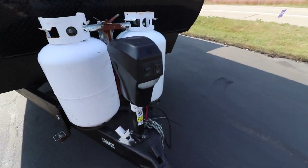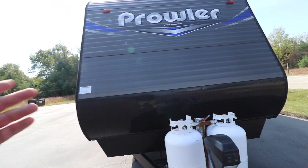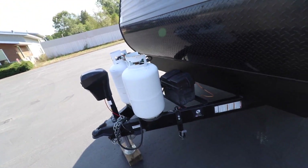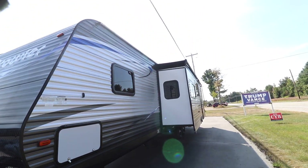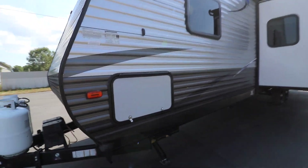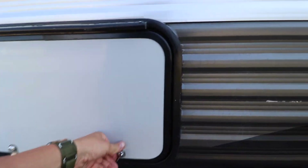In the front here you have a front power jack and diamond plate for stone protection on the front. I'm going to get a black cover for this — just didn't have one on hand. On this side you also have awning toppers on both slides, which is really nice, and pass-through storage in the front that runs across under the front bed.